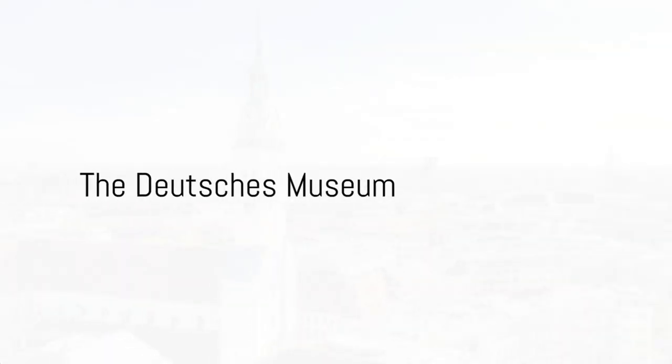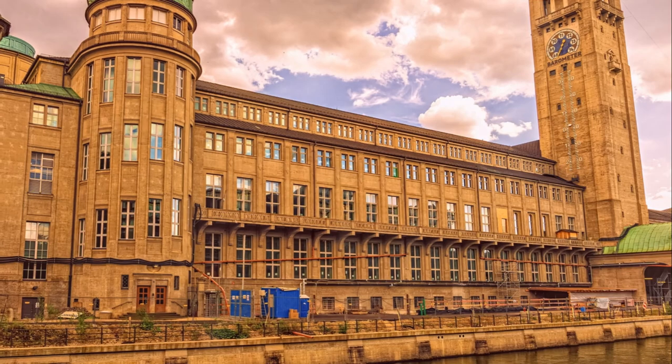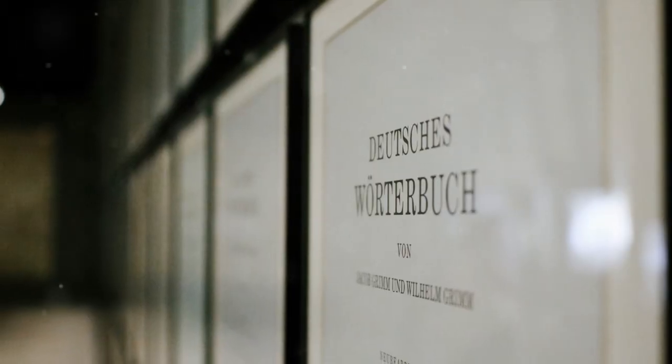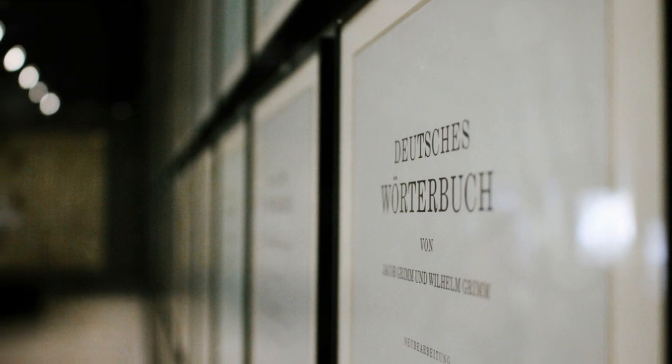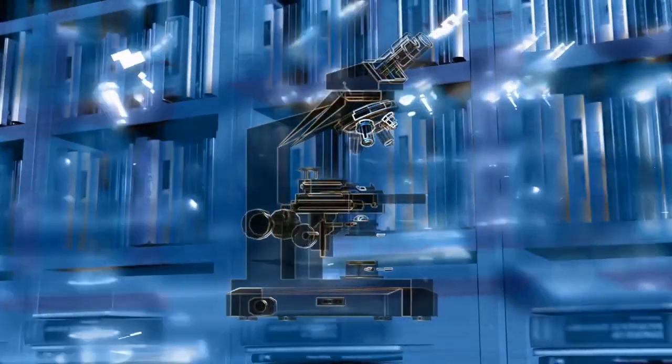At number 9, step into the world of science and technology at the Deutsches Museum. This treasure trove houses a vast array of scientific and technological artifacts, boasting interactive exhibits that engage and inspire. Unleash your inner scientist in this temple of innovation.